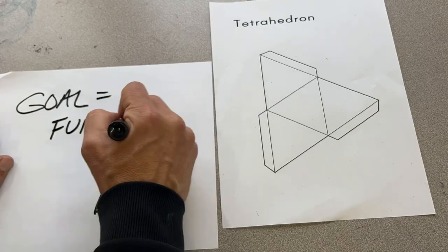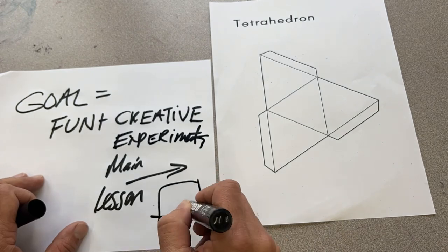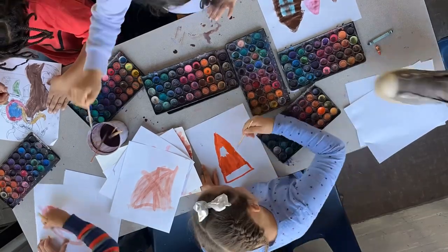The main lesson this week is using shape nets, which is a little bit difficult for younger kids, but with a little help they should be able to do this. Fun, creative, challenging — it would be a great lesson.